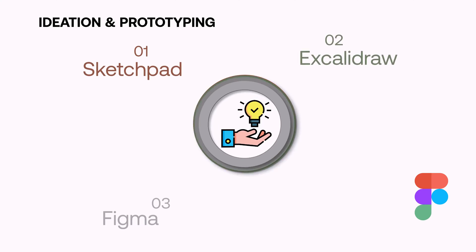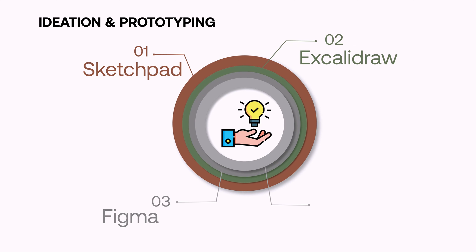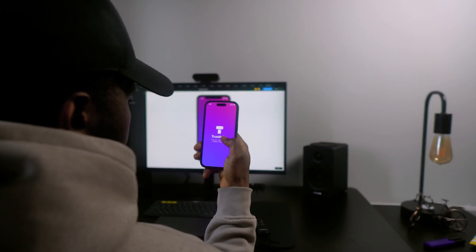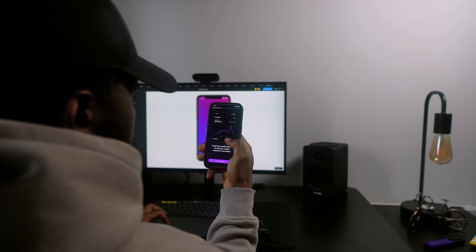The next tool is Figma, which is the only prototyping tool I use. I've spoken about Figma many times, so it shouldn't be a surprise. It is the industry standard for UX design and prototyping, and every designer in 2024 should learn how to use it. Figma also has the Figma Mirror app, which lets you preview your prototype exactly as a user would on a mobile device.